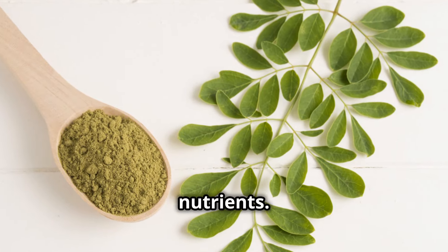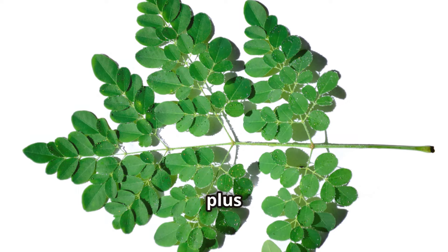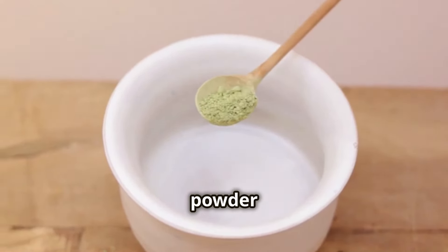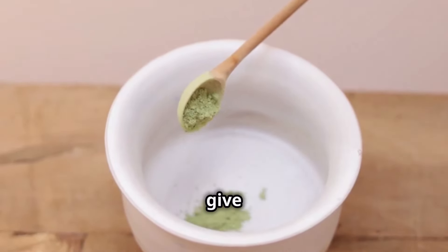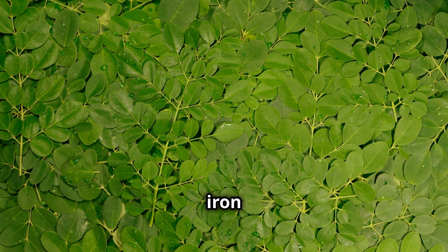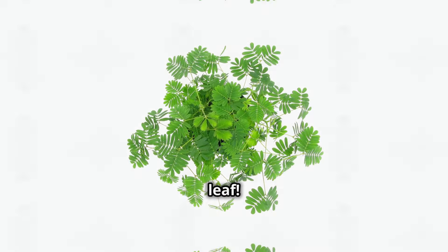First up, Moringa is packed with nutrients. This plant is loaded with vitamins A, C, and E, plus iron, calcium, and protein. Just a little Moringa powder in your smoothie or food can give you a major nutrient boost. One serving has more iron than spinach and more calcium than milk — it's like a multivitamin in a leaf.